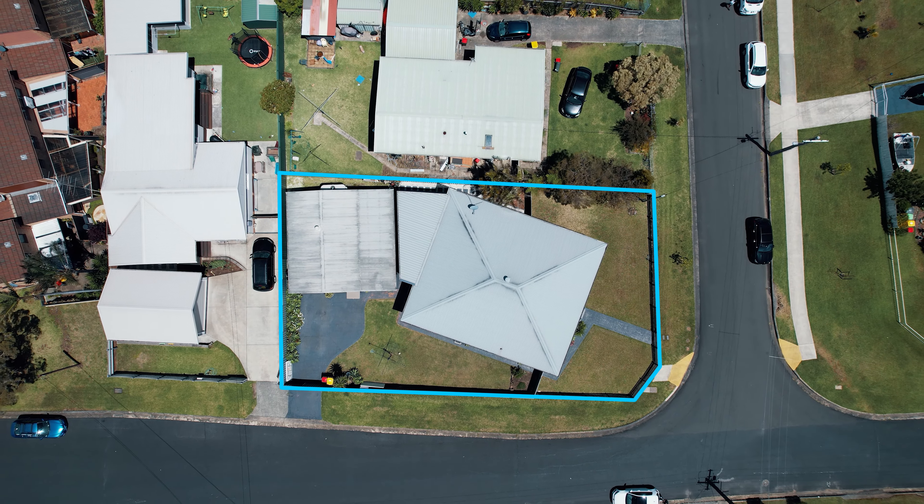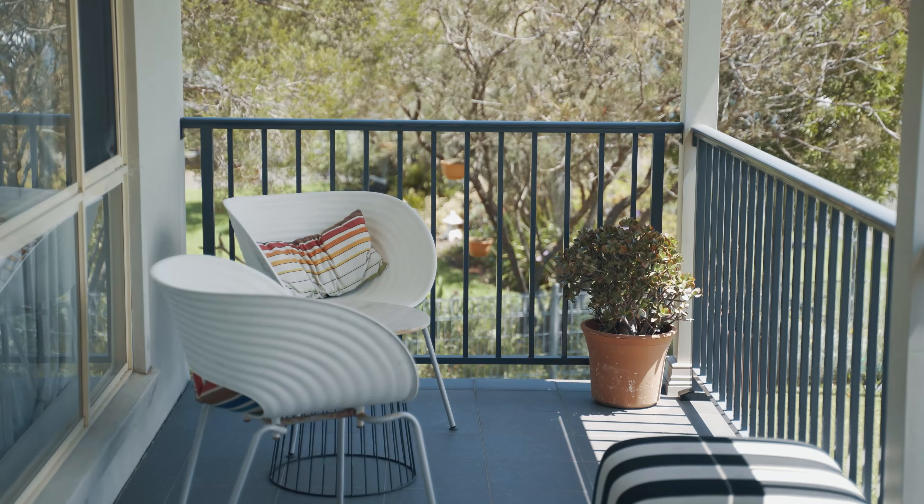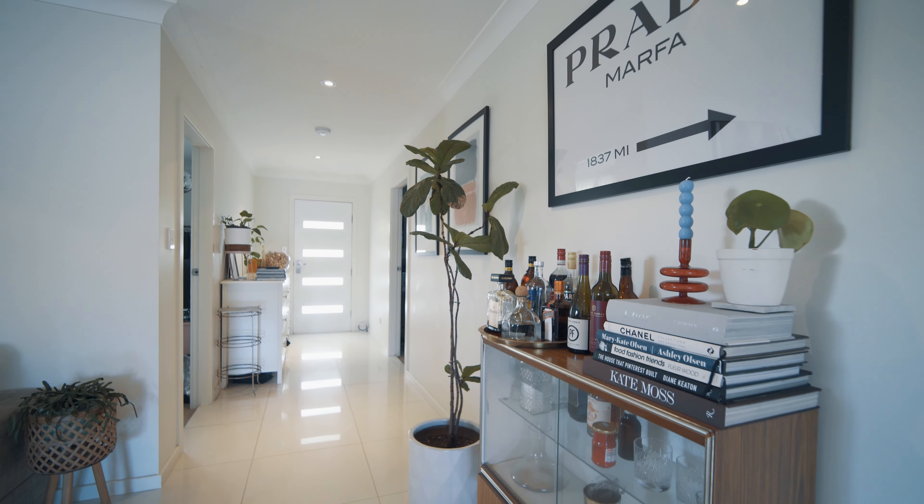Situated on a corner block, this home offers a multitude of options: a potential site to redevelop on, a family home to live in, or a great investment with a wonderful tenant already in place.